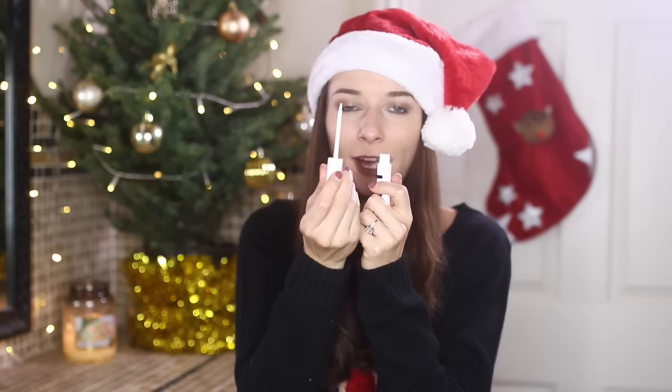Next up are teeth whitening pens, and I have mixed emotions on these because they require a lot of patience. This product by Tint reminds me of a lip gloss or nail varnish — you literally apply it onto the teeth the same way. You have to wait for it to dry because it can scuff when wet. I think these are a really good quick-fix go-to product, but you do need patience.